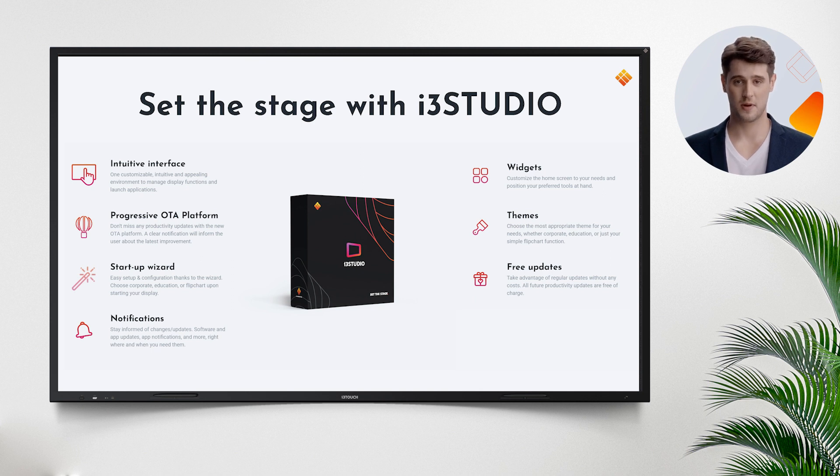For hybrid meetings, it is possible to run Teams directly on the X3. i3 Studio software has no subscription fees and comes with your screen.